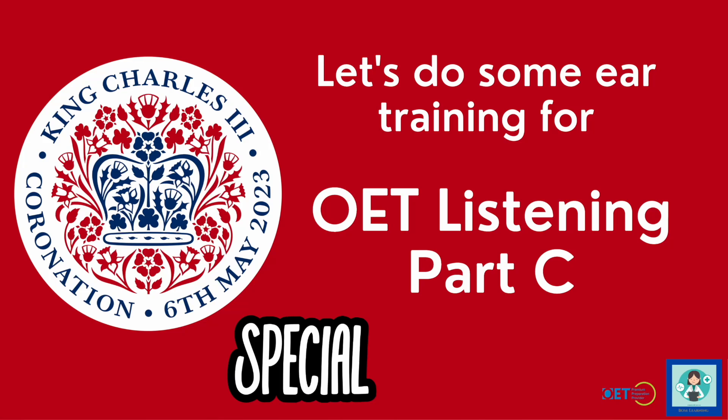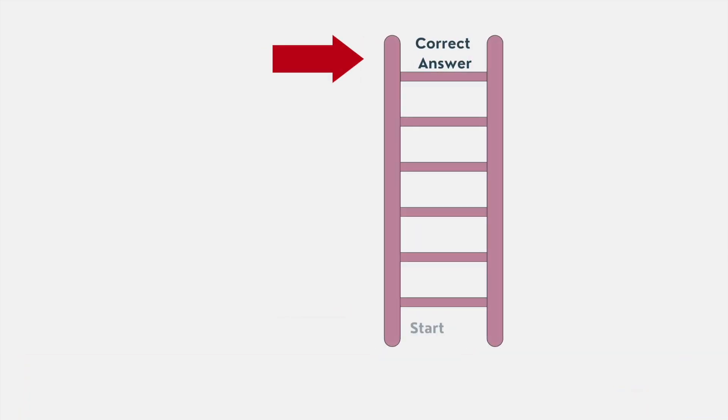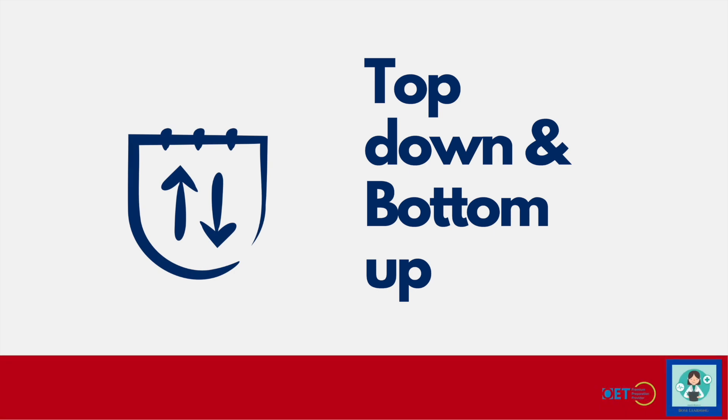Hello there. Let's do some ear training to get you ready for your OET Listening Part C, and as it's coming up to the King's Coronation here in the UK, this is going to be a special edition connected to the Coronation. What I'm trying to do in these little ear training videos is to help you get from the start to the correct answer, focusing on the individual steps you need to go through. This video is going to be focusing on top-down and bottom-up skills — but what are those?